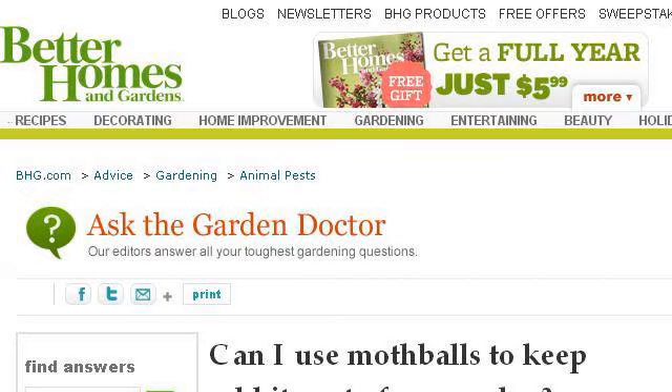You can also try www.bhg.com, especially the page can I use mothballs to keep rabbits out of my garden. Here's the link.